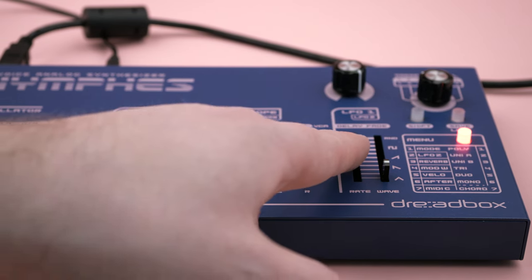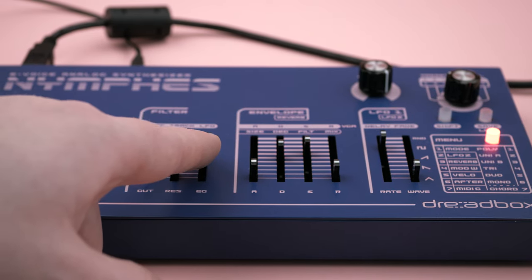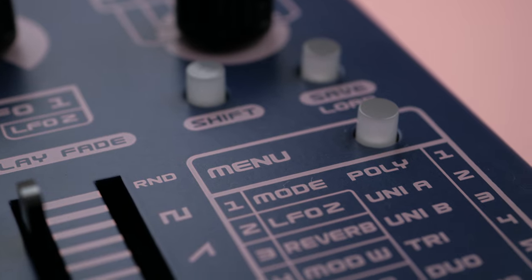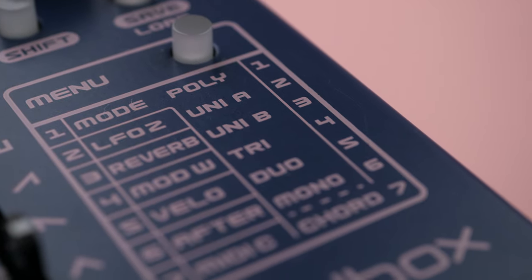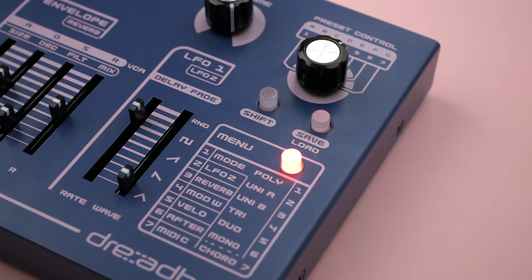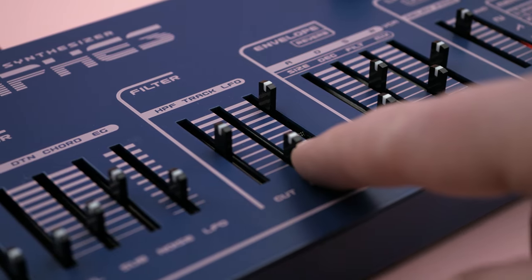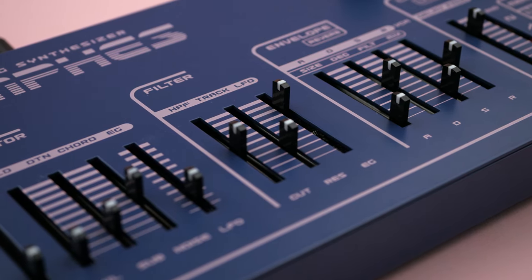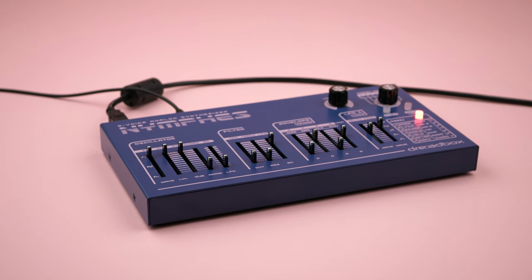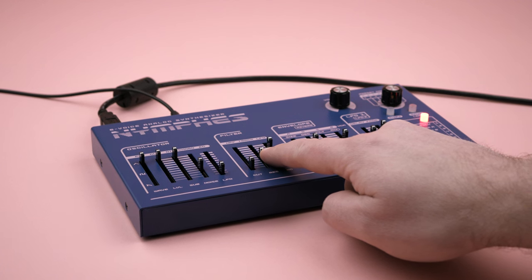Fortunately, Dreadbox opens things back up with LFO 2. After selecting LFO 2 in the menu, every slider on the panel becomes a depth control — you simply adjust the fader of the parameter you want to assign modulation to. Additionally, mod wheel, velocity, and aftertouch modulation sources are available, with depths assigned using this same method. However, modulation can only be applied in positive amounts, so if you wanted aftertouch pressure to close the filter instead of opening it, you're out of luck — another disappointing limitation. The modulation options of the Nymphs are simultaneously intriguing and frustrating.